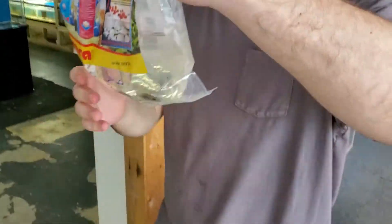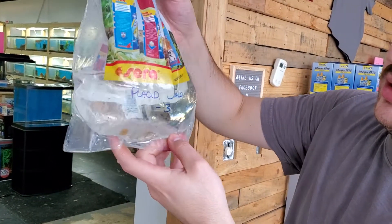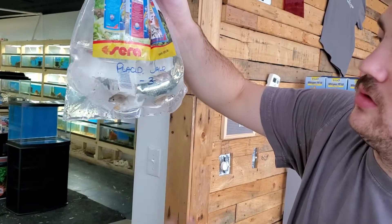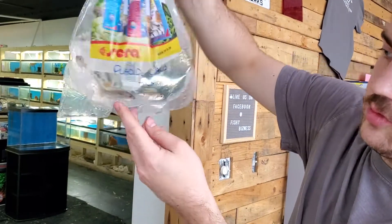A couple more fish left. They did send me — Bleher's arowana, J-Lo reef. I got these in about a month ago and they came in pretty rough. These are for a customer. They had three left and sent them to me, so that's cool.